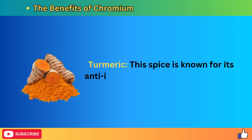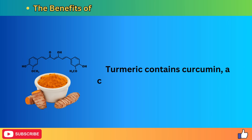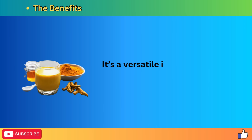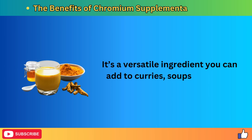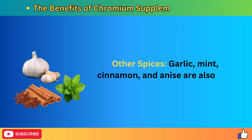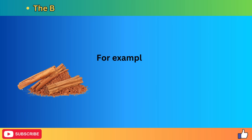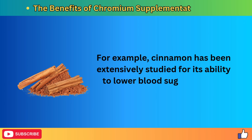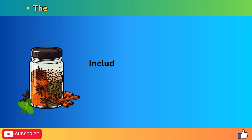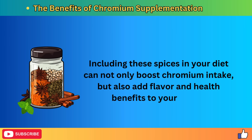Turmeric is also a good source of chromium and is known for its anti-inflammatory properties. It contains curcumin, a compound shown to improve insulin sensitivity. It's a versatile ingredient you can add to curries, soups, teas, and smoothies. Other spices — garlic, mint, cinnamon, and anise — are also rich in chromium and come with their own health benefits. For example, cinnamon has been extensively studied for its ability to lower blood sugar levels by mimicking insulin and enhancing its effectiveness. Including these spices can boost chromium intake and add flavor and health benefits to your meals.